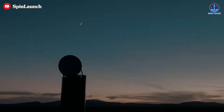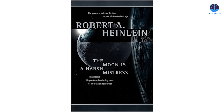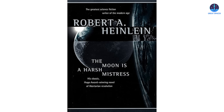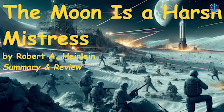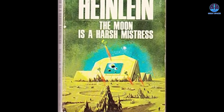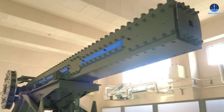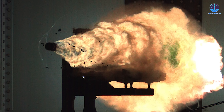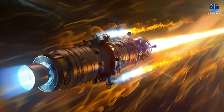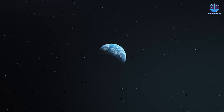It turns out Spin Launch isn't the first to envision using catapult-like systems for reaching space. The idea appears in The Moon is a Harsh Mistress, a 1966 science fiction novel by Robert A. Heinlein. The book imagines a lunar colony's rebellion against Earth and is notable for its depiction of a linear accelerator used to launch payloads into space. This device relies on electromagnetic propulsion, much like a railgun — using powerful magnetic fields to push and pull objects, allowing them to reach incredible speeds without traditional fuel, potentially propelling spacecraft faster than conventional rockets while being less polluting.